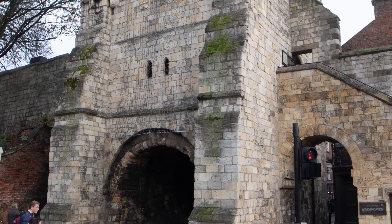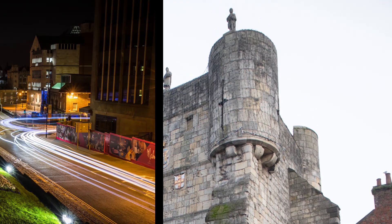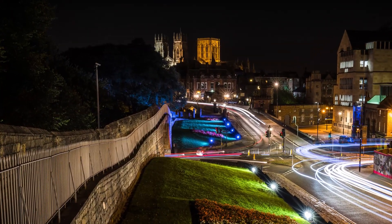Then back up the wall, we continue around the trail until we reach the amazing views of the Minster in the distance. This is a classic photograph everybody will want to take time over.